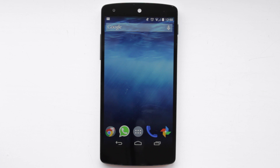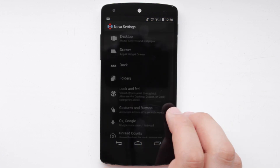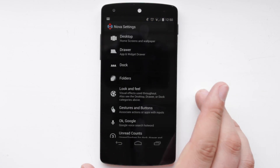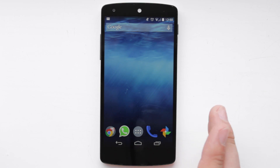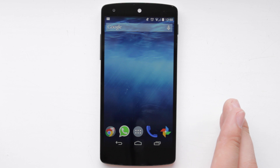Hey guys, Michael from Copper vs Glass. Now as you know, since I've been switched over to Android I use Nova Launcher on all of my devices. But one of the reasons why I switched to Android in the first place was for some of their great features. Now one of those great features is Google Now.